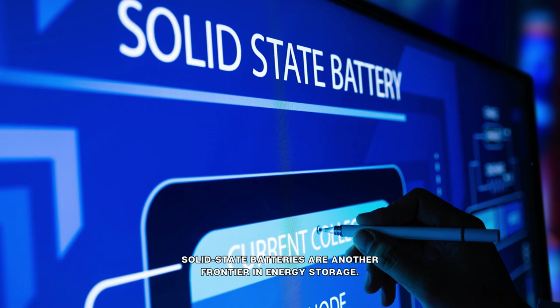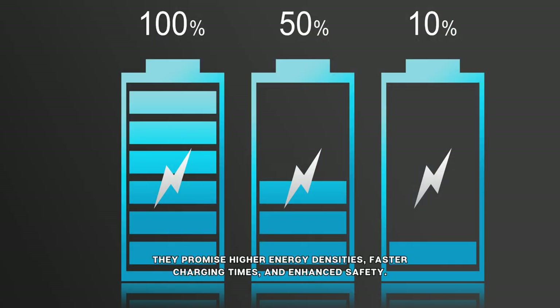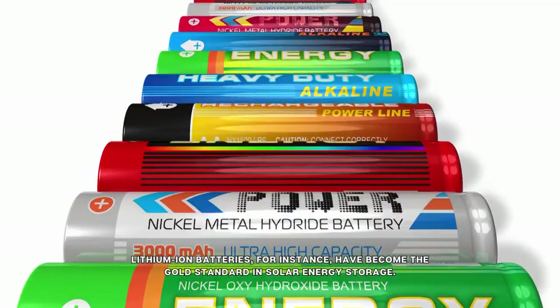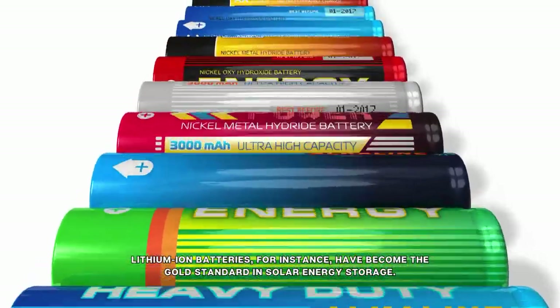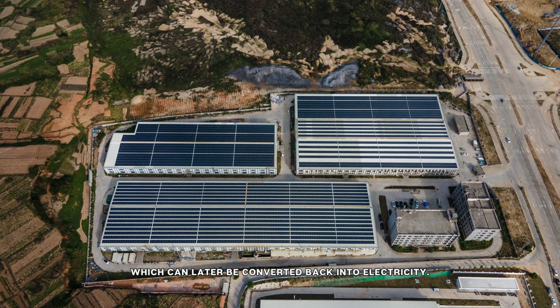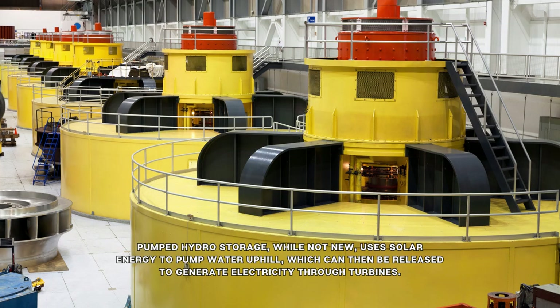Solid-state batteries are another frontier in energy storage. Eliminating the liquid electrolyte found in traditional batteries, they promise higher energy densities, faster charging times, and enhanced safety. Beyond batteries, thermal storage captures excess solar energy and stores it as heat, which can later be converted back into electricity. Pumped hydro storage uses solar energy to pump water uphill, which can then be released to generate electricity through turbines.